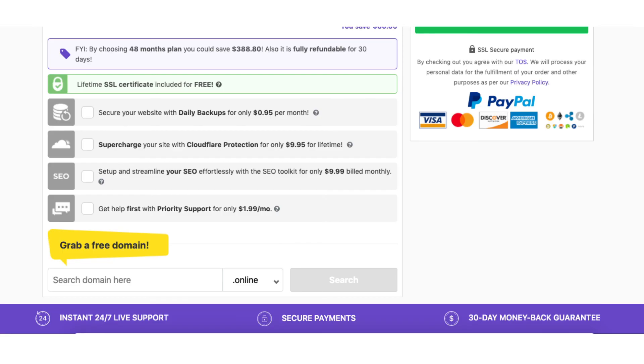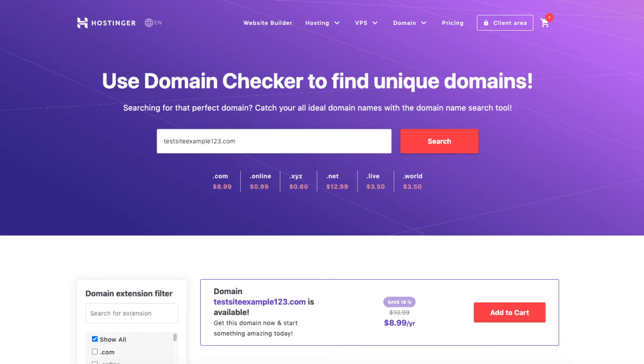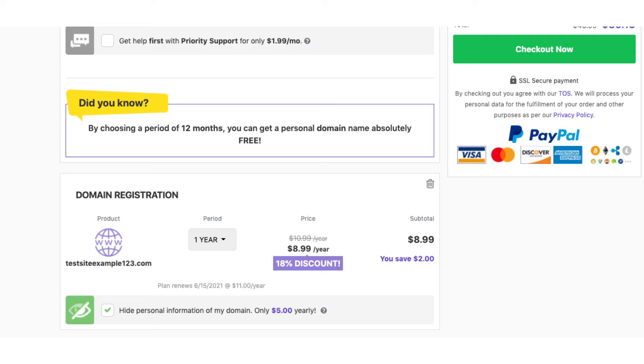After the add-on section you can choose a domain name. If you go with a hosting term of 12 months or more and are on the premium or business shared hosting plan, you will get a free domain name. Type in a domain you want and click search. If you are on the single shared hosting plan or paying monthly with any plan, you'll get a discounted domain name. Once you search, add the domain to your cart and click the Continue to Cart button. You can choose to hide your personal information for your domain — I do recommend this, as it shows Hostinger's default contact information instead of your personal details, keeping telemarketers away. Completely up to you though.